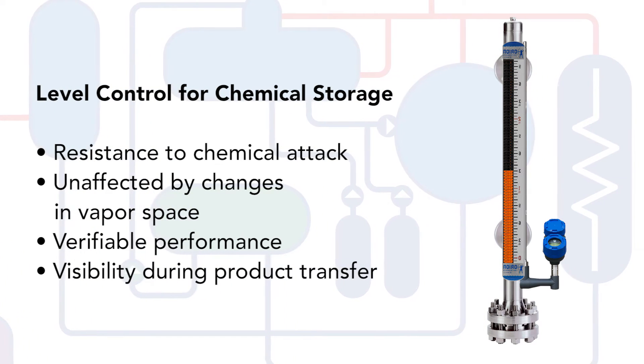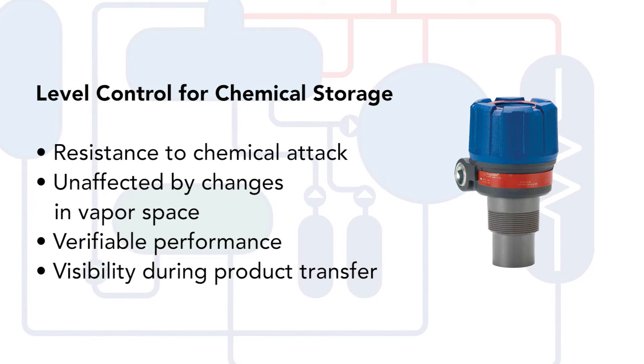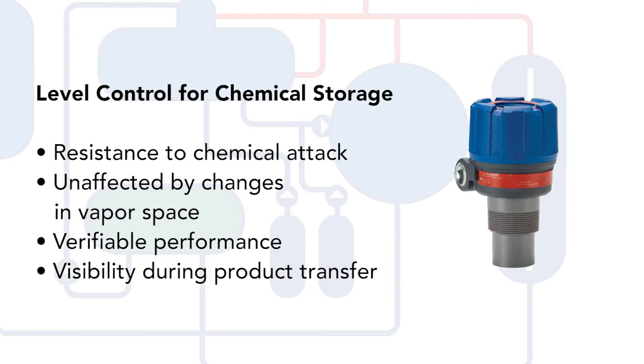Ultrasonic level technology is an excellent, cost-effective point level control solution for less severe applications elsewhere in the makeup water treatment process.